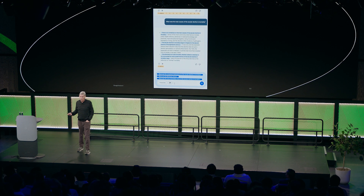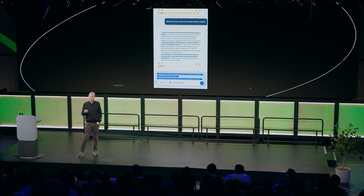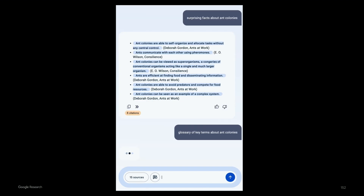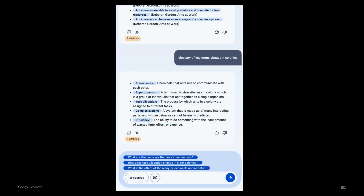I can ask any question I want. So I could ask something like surprising facts about ant colonies. One of the things that's amazing about the models these days is that you can ask them for surprising information — it has a concept of what's surprising and what's not. And so it brings back a bunch of interesting observations about ant colonies from a number of different works. And then I can do things that aren't just question and answer format. I can ask for a glossary of key terms related to ant colonies — maybe I'm preparing for a test. It comes back with a nice tidy summary based on the content of my sources.